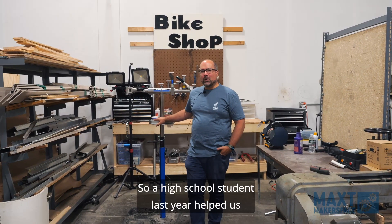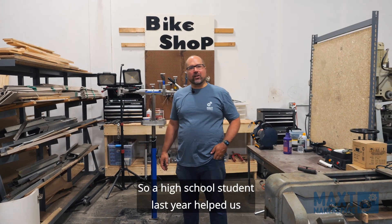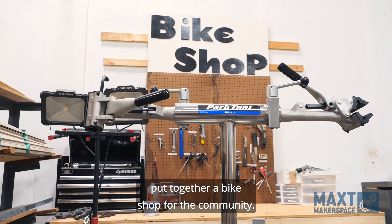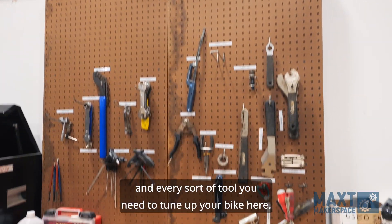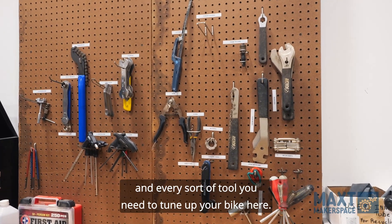Our bike shop — a high school student last year helped us put together a bike shop for the community. We've got a great bike stand and every sort of tool you need to tune up your bike here.